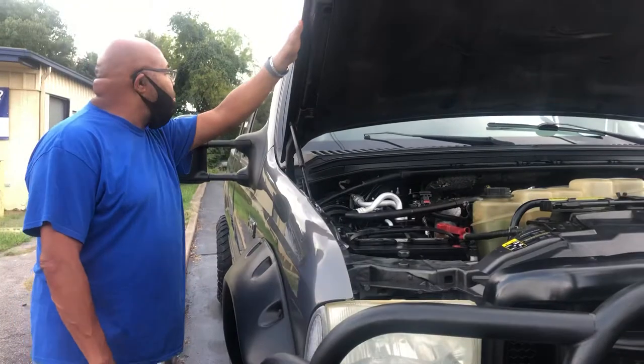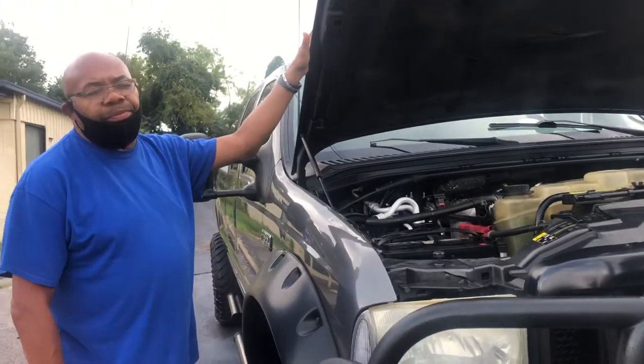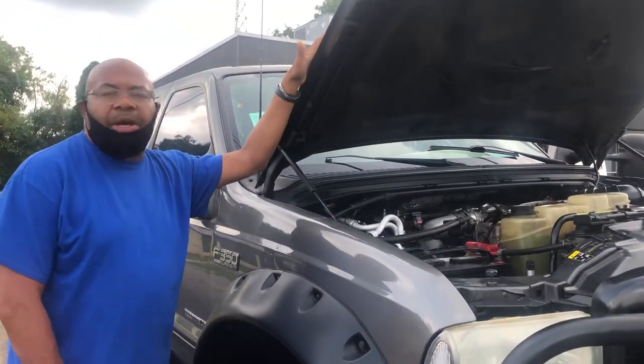Once again, thank you so much for your interest in this 2002 Ford F-350. You have my direct number at 615-490-2807. This is Miguel Patterson with Car One. Thanks again, thank you very much.